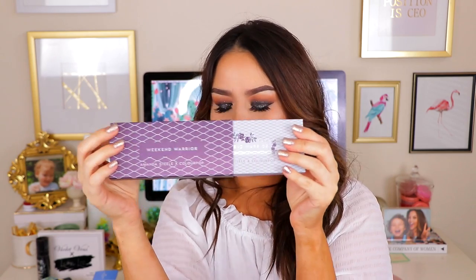Another product from ColourPop — this is the Weekend Warrior Amanda Steele collab with ColourPop. If you've never seen it before, this was actually the first set of pressed shadows they released. Packaging is really pretty. These are all cooler tone shades. I don't really wear that many of those kinds of colors, but I know lots of other people do, so I thought that would be a good little addition into this giveaway.